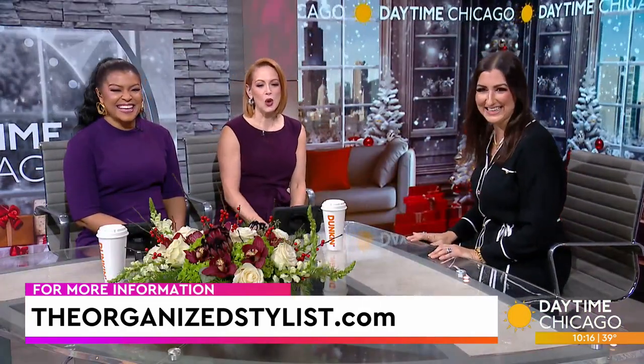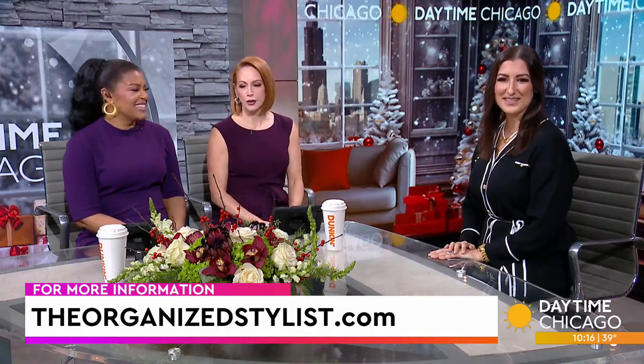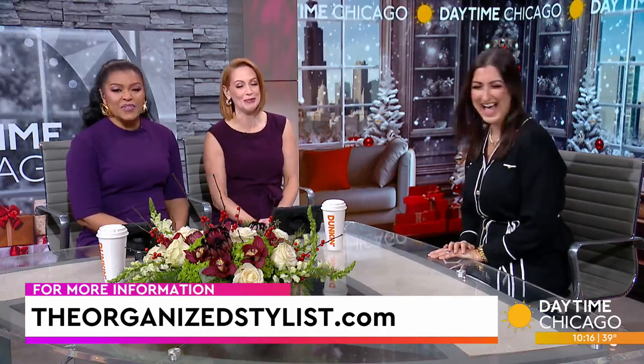These are great tips. Thanks so much for having me. TheOrganizedStylist.com is where you can get more info, or just call her and have her do it for you — that's what I would do too.